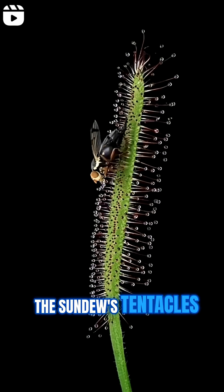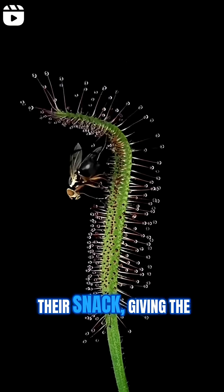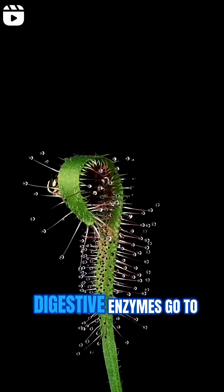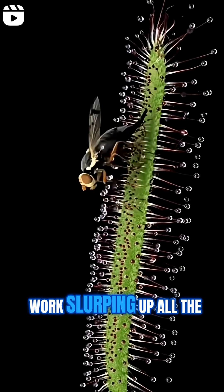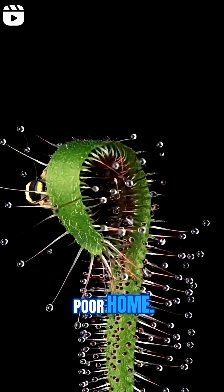The sundew's tentacles, and sometimes the whole leaf, slowly curl around their snack, giving the bug a proper green hug. Digestive enzymes go to work, slurping up all the nutrients the plant can't get from its swampy, nutrient-poor home.